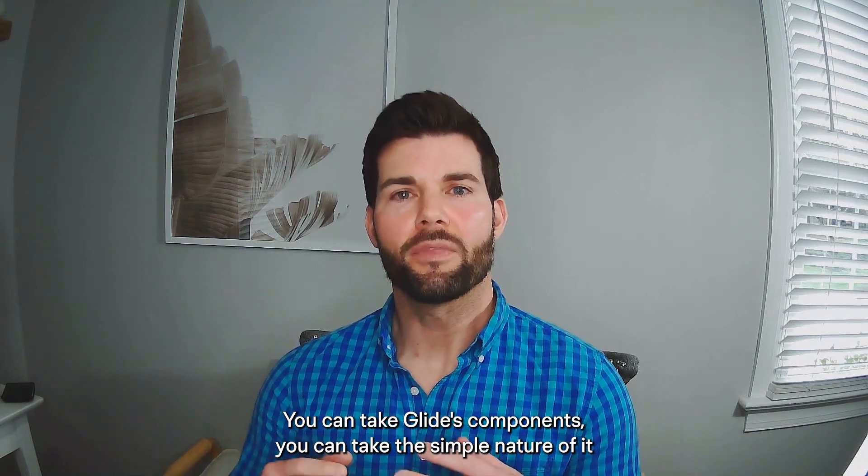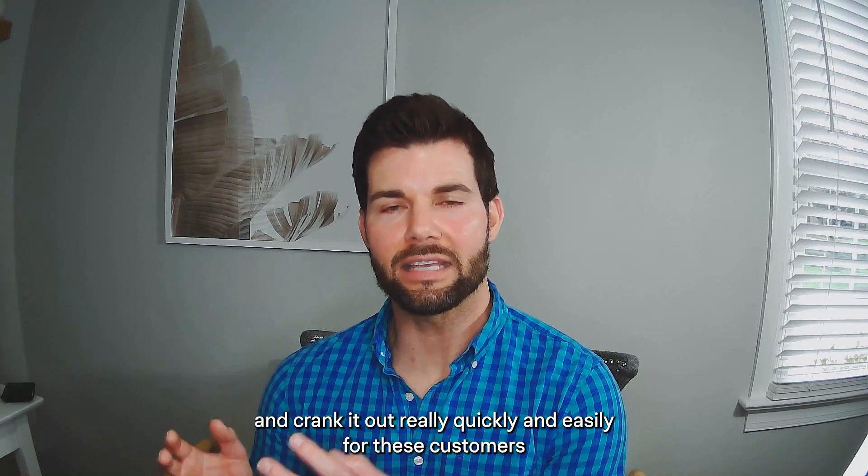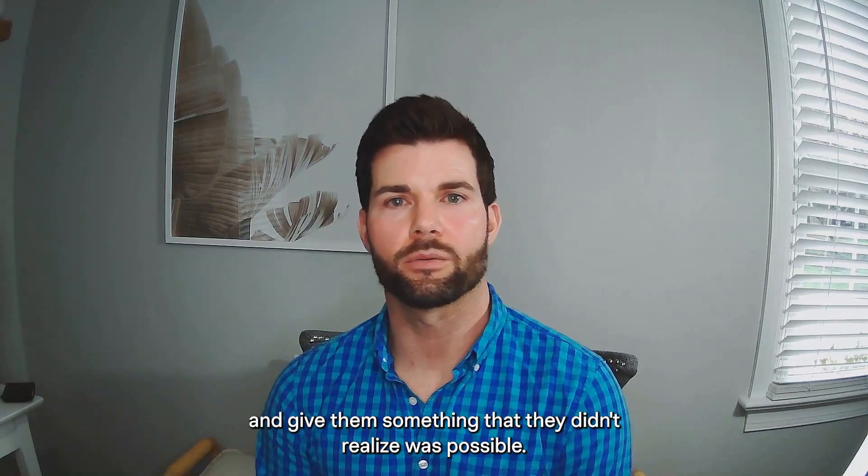You can take the simple nature of it and crank it out really quickly and easily for these customers and give them something that they didn't realize was possible.